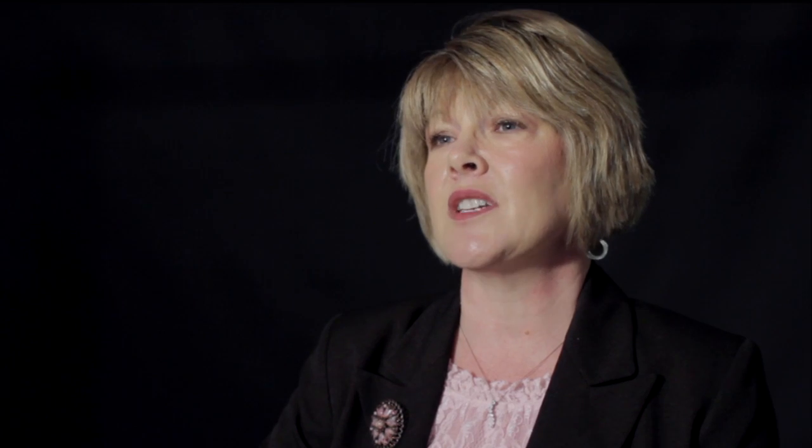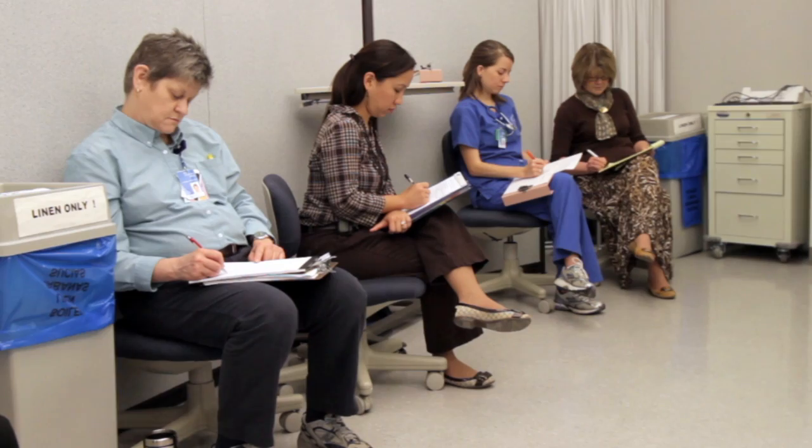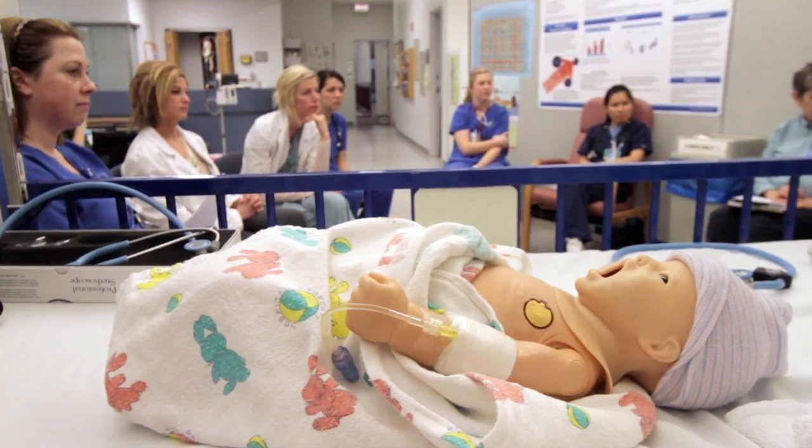I was really impressed by the fact that you got what you needed to get done. Being in those situations helps build their confidence. And even though they are concerned about people watching them, they still realize that it's an excellent learning situation. So you kind of go from learning stuff in a book, then you come to the sim lab, and even then it's still kind of a shock factor — oh my goodness, I really need to do these procedures that I've been learning about.